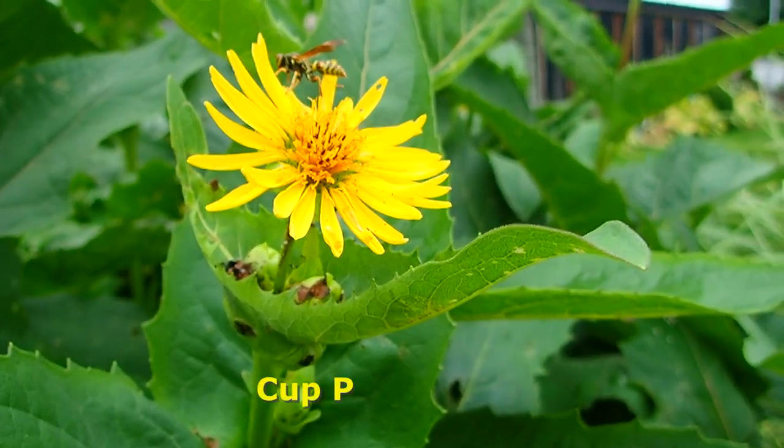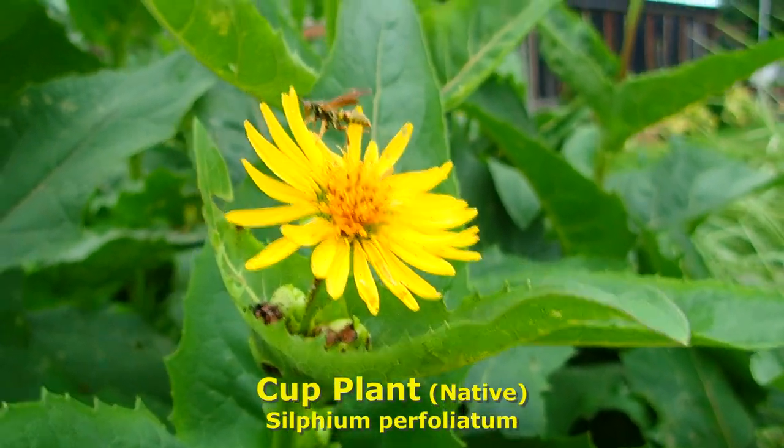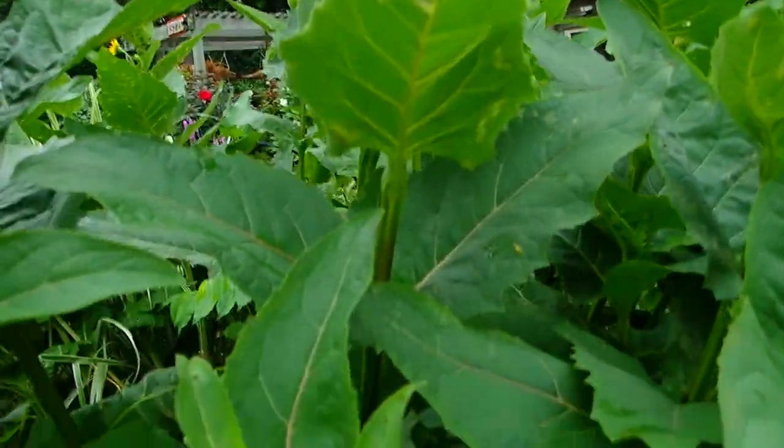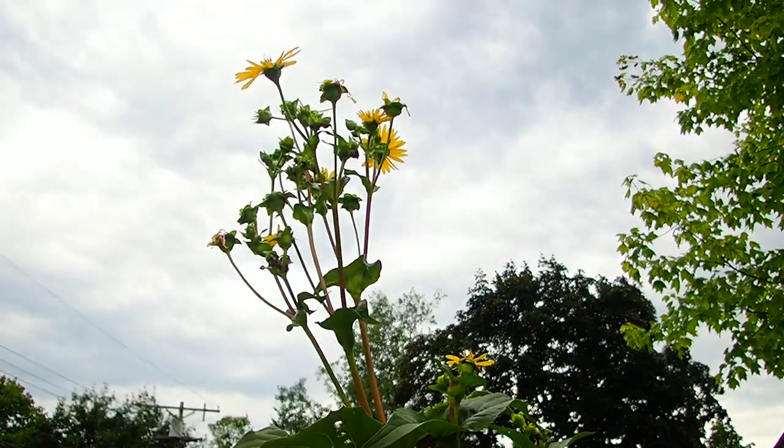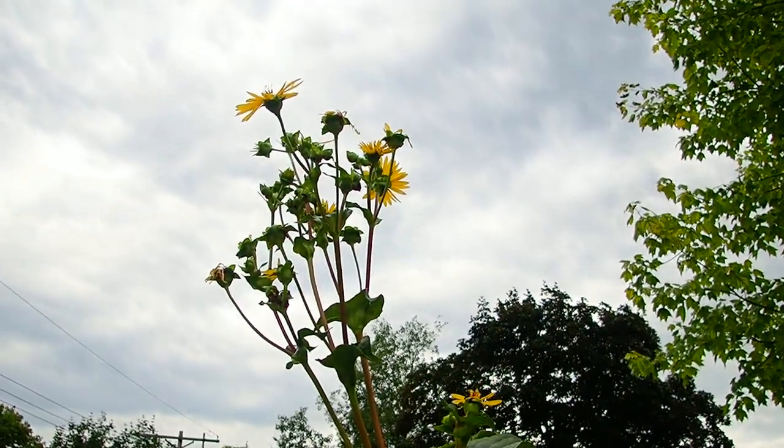Cup plant — gets over six feet tall. Forms little cups wherever there is a leaf, and it collects water, so it kind of waters itself over time. The flowers aren't that amazing, but they certainly get tall, and the pollinators like them. I would say that's close to nine feet tall.